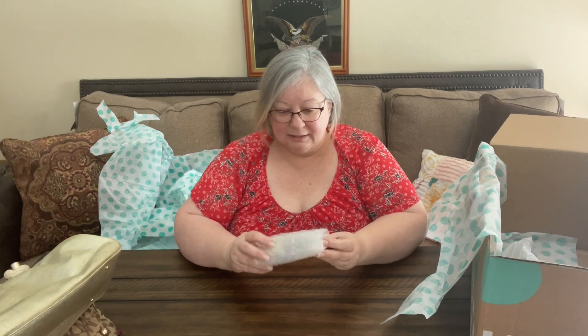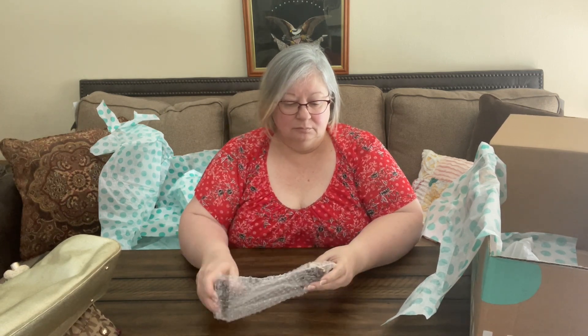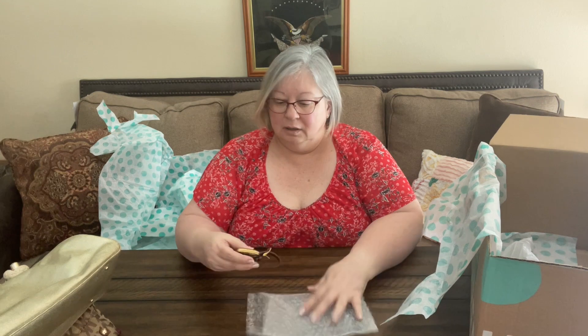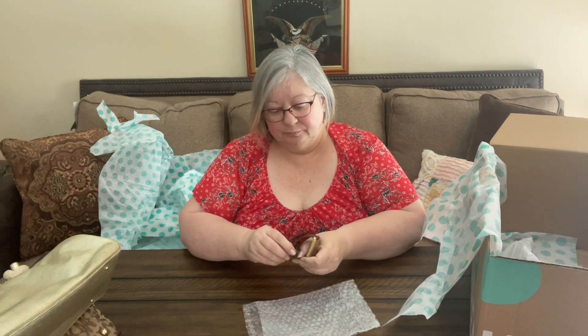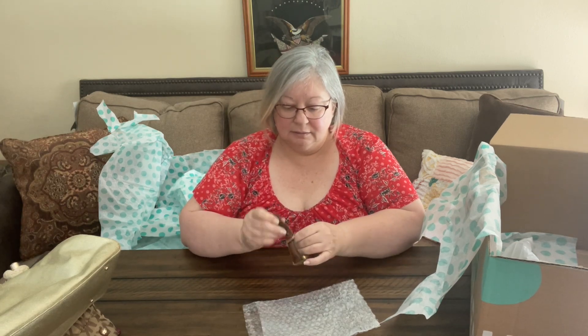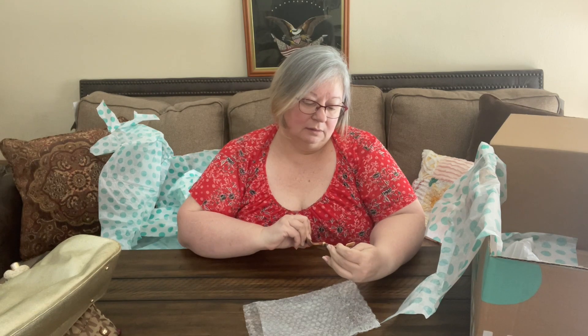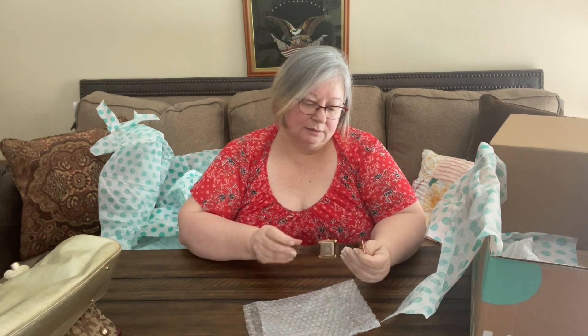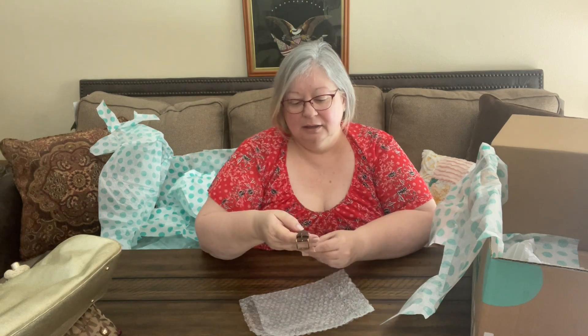Our last item looks to be a watch — it's a Michael Kors watch with a leather band. Michael Kors, gold face. Needs a battery, but that's pretty.